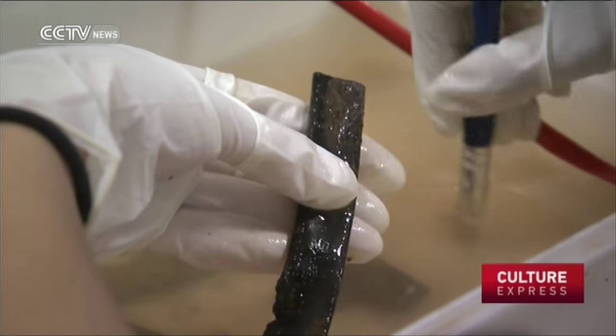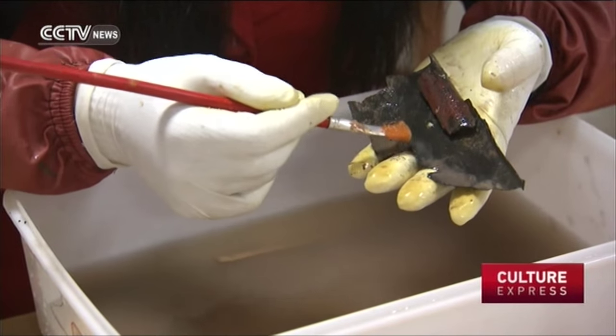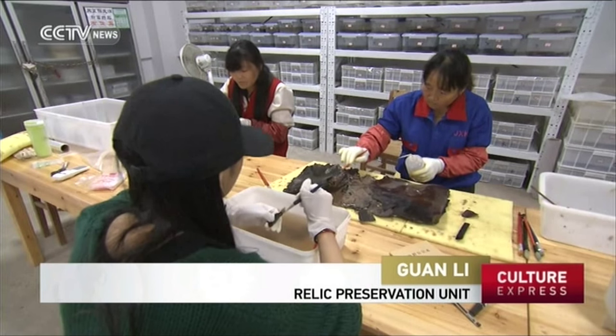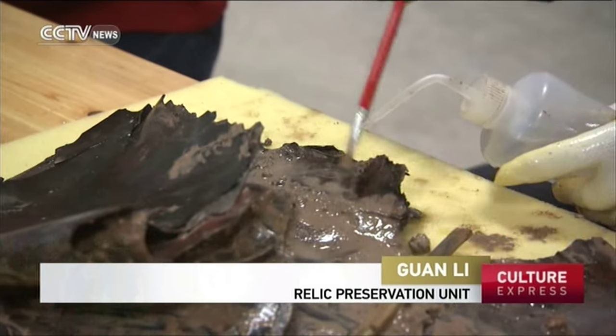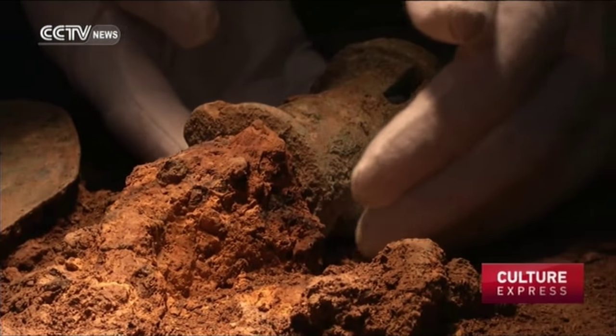In the lab for bamboo, wood, and lacquerware restoration, specialists put all the relics underwater while they are in line to be treated. Water keeps the items separate from air, which is crucial because both oxidation and dryness can be very harmful to bamboo and wood that have been buried for 1,000 years. This is actually a simulation of the environment underground — when they were buried, there was no oxygen or sunlight. If not handled properly, excavation can cause a lot of damage.